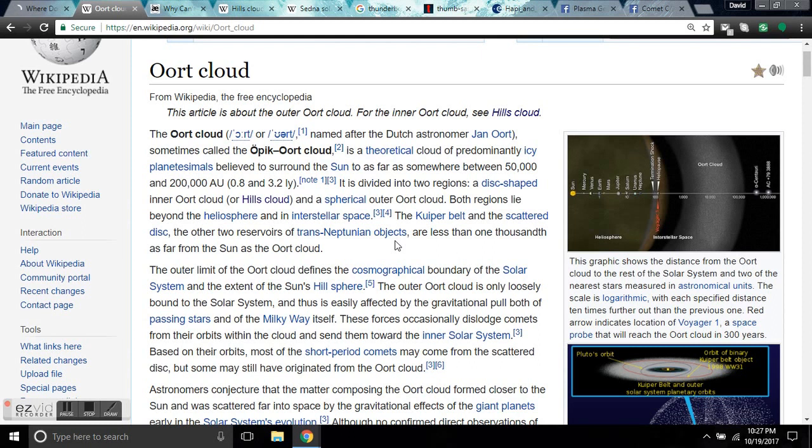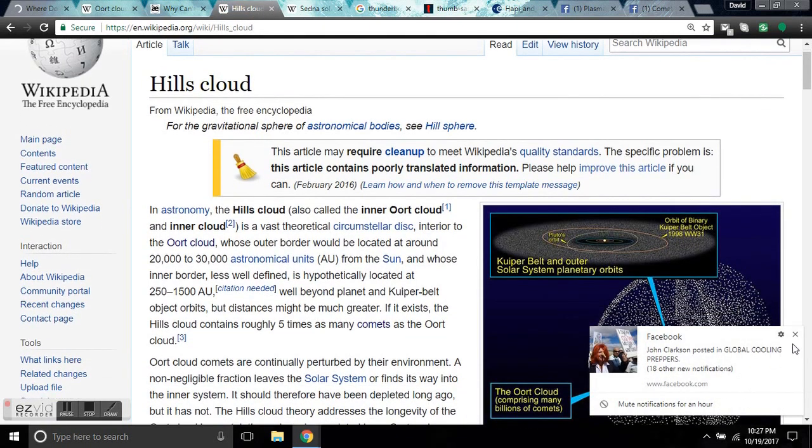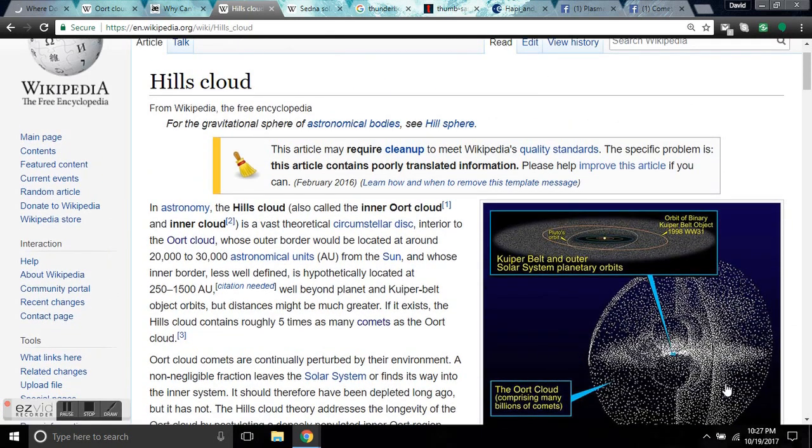It's divided into two regions: the disk-shaped inner Oort Cloud or Hills Cloud, and a spherical outer Oort Cloud. Both regions lie beyond the heliosphere and in interstellar space. The Kuiper Belt and the scattered disk, the other two reservoirs of trans-Neptunian objects, are less than one thousandth as far from the sun as the Oort Cloud. This is all nonsense — what you're reading here is science fiction, point blank. The Hills Cloud? Science fiction as well.